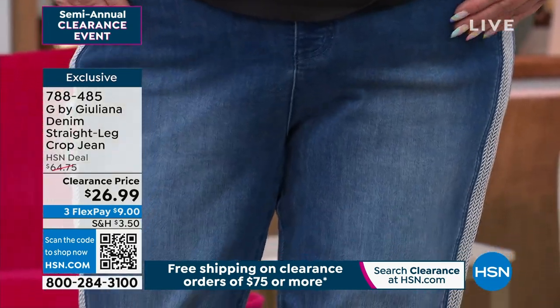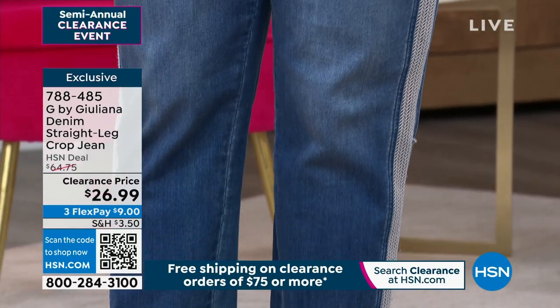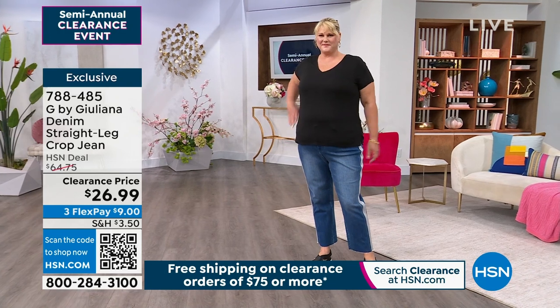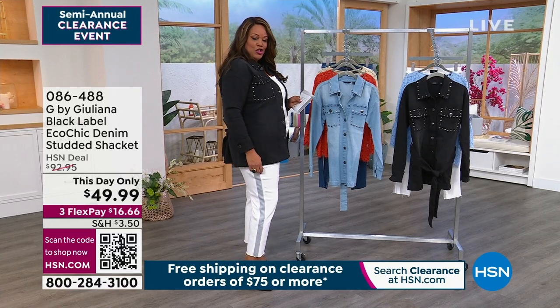If you are just joining us, this semi-annual clearance event is huge. You spend $75 and you get free shipping on all of your clearance items. So shop away, especially when you can get this cute little white — it's like a little chevron detail here. Super, super cute.